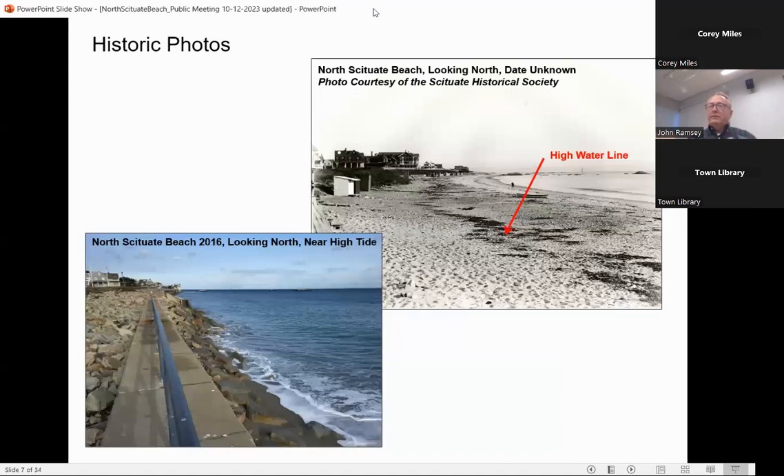Here's another historic photo comparison. The Historic Society doesn't have the dates of these photos, but we can guess they're early 1900s. It gives you an idea of what that beach may have looked like — the high tide line where the wrack line is shows where the seaweed came up, and you can still see a nice wide beach at high tide. Then obviously in 2016, everybody knows you basically have a low tide beach and that's about it. That's the condition we're dealing with from a design standpoint.